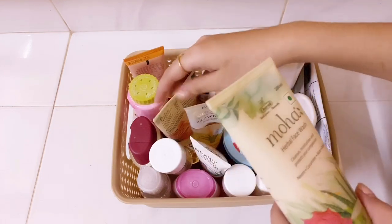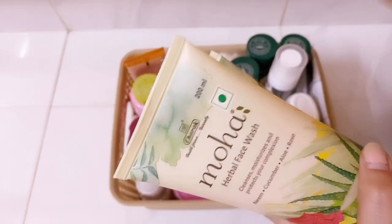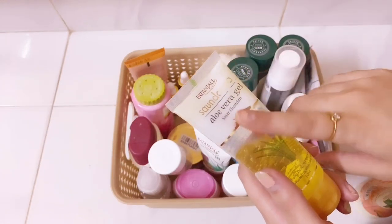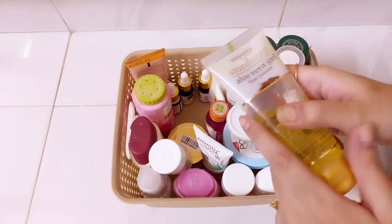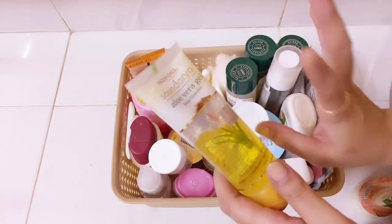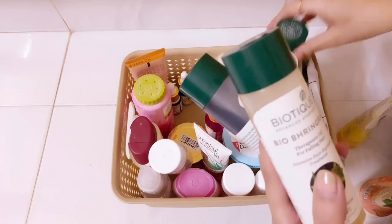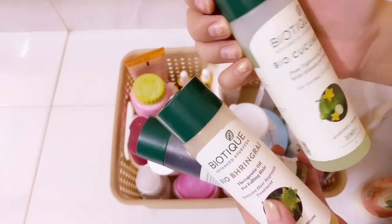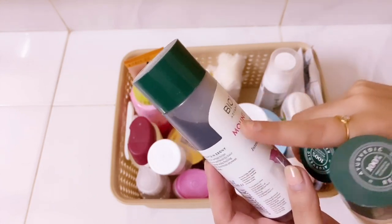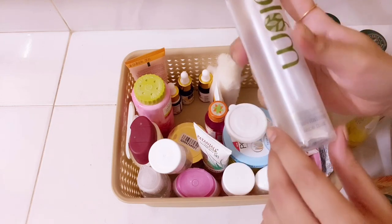The first basket has only skincare products. First I see a Moha herbal face wash and their foot care cream — I've really started to like this brand. I love their scrub too. My absolute go-to product is Patanjali aloe vera gel — I cannot do without this any day of the year; it's everything I need for my skin. Then I have three products from Biotek: Bringraj hair oil, Bio Cucumber toner, and Biotek Mountain Ebony hair serum — which I don't actually like but I'll give it another try.